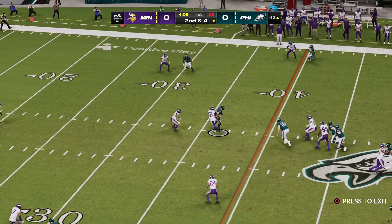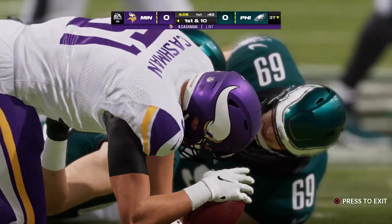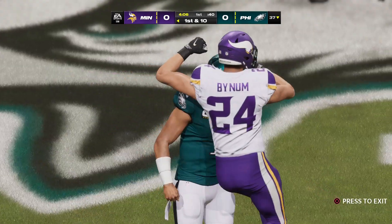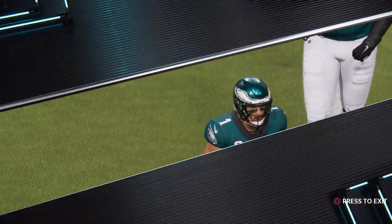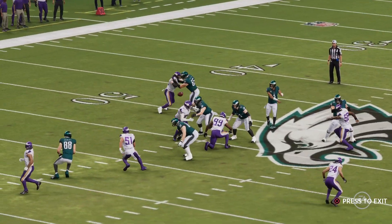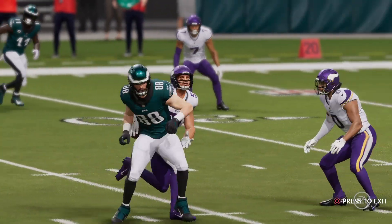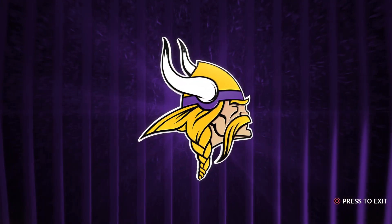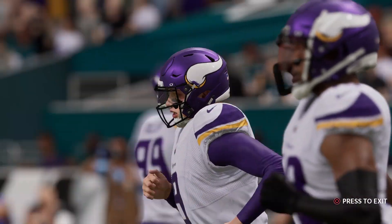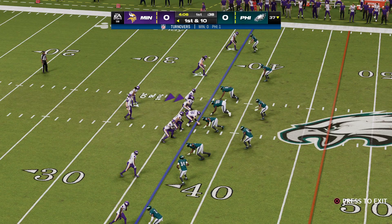On second down, Jalen Hurts rifles one — and that's going to be intercepted. The Vikings take over at their own 37-yard line. That's his first career interception in the National Football League. Teams bring the ball to the sideline, the equipment guy grabs it, puts tape on it and writes on it so you know what it is — they tuck it away so you can put it on your mantle. Now he's eager to get back out on the field and get his second one.